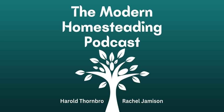Hello and welcome to the Modern Homesteading Podcast. My name is Harold Thornbrough and I'm joined as usual by my friend and co-host Rachel Jameson. I've got a little bit of a frog in my throat today, so let's hope we can manage through this. We're going to bring you a podcast anyway. On this podcast, we just have conversations about anything homesteading related.